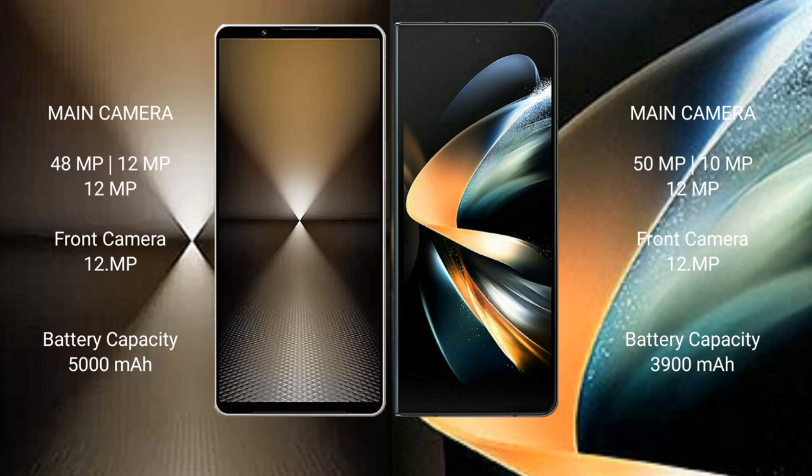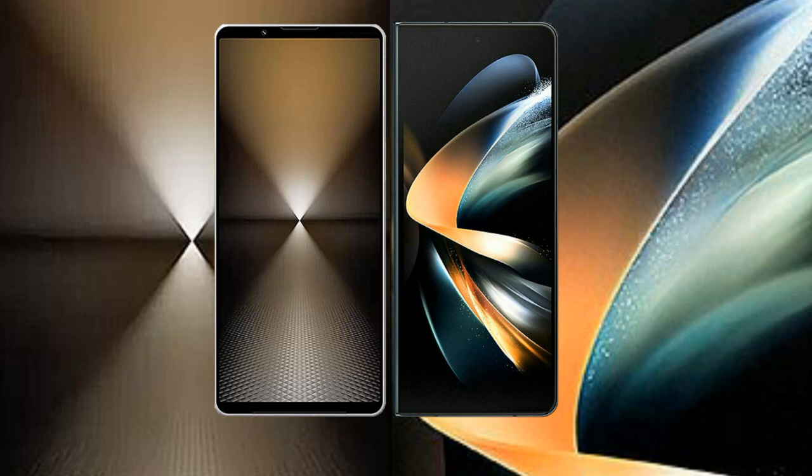Sony Xperia 1 Mark 6 features a triple rear camera setup: 48MP plus 12MP plus 12MP, and a 12MP front camera. Samsung Galaxy Z Fold 4 features a triple rear camera setup: 50MP plus 12MP plus 10MP.